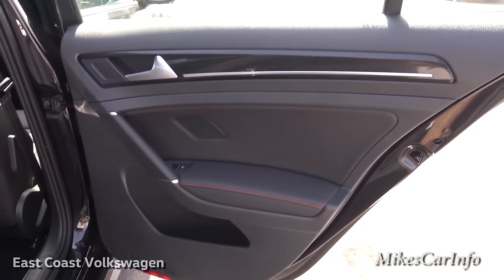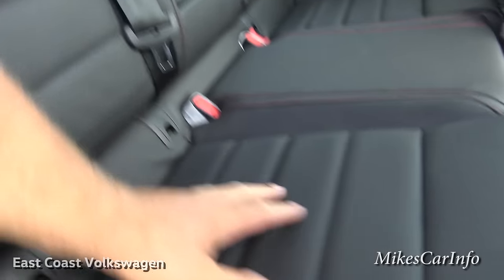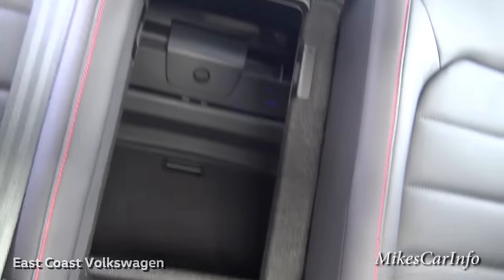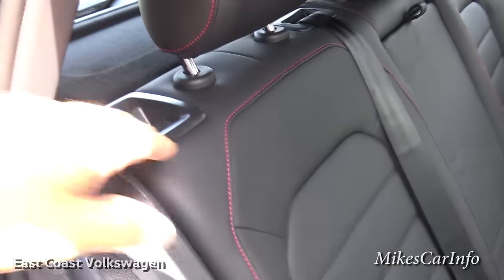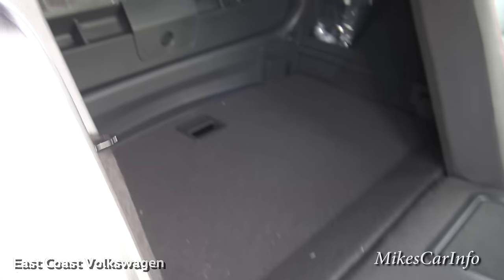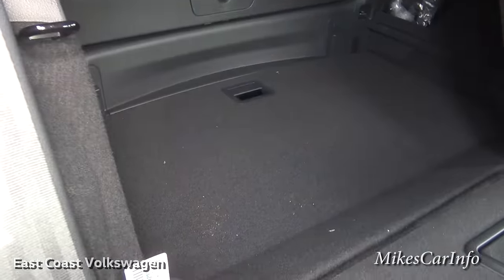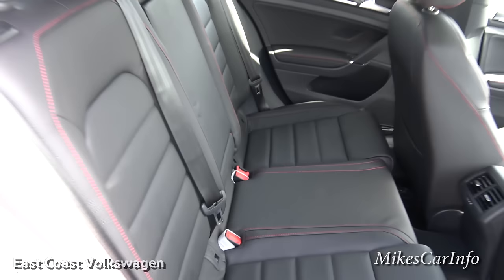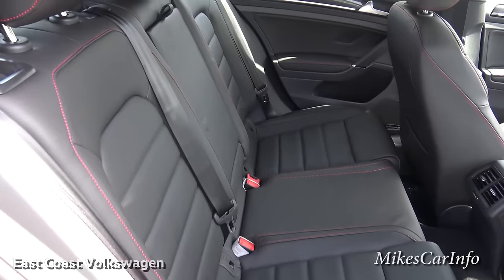The inside of the back door has the same styling as the front. The rear seats are the same quality as the front, with an armrest and cup holders. There's a pass-through to the trunk — it's a lot bigger than most pass-throughs. You can also fold the seats down entirely, and since it's a 60/40 split, you can have a combination of passenger space and cargo space.